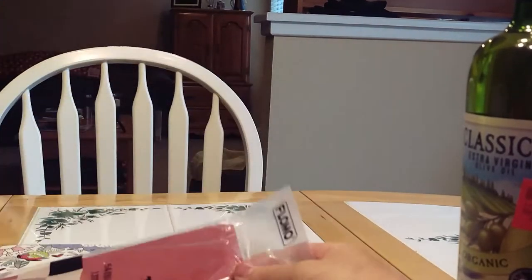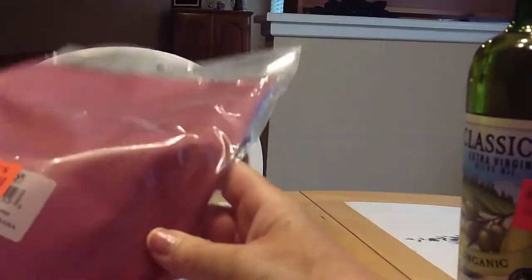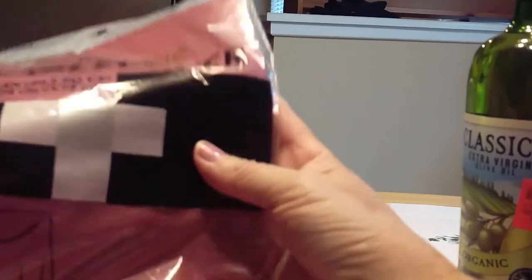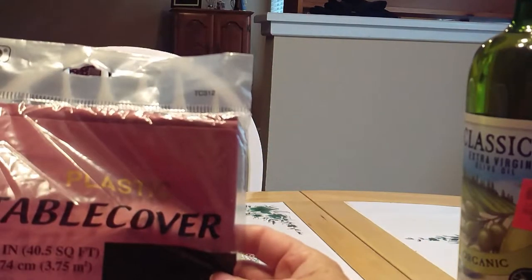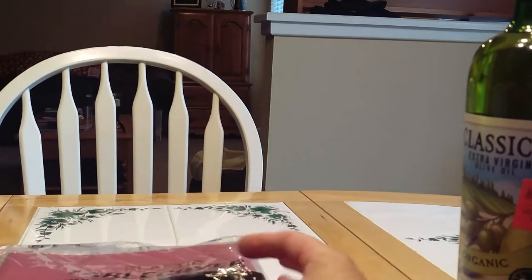For a party I'm having for some friends, I picked up a tablecloth. This was only 99 cents. I know you can get these at Dollar Tree for a dollar. This is 54 by 108 inches, so that'll fit this table here very well.